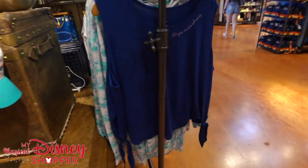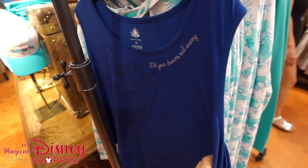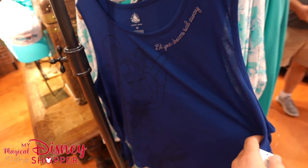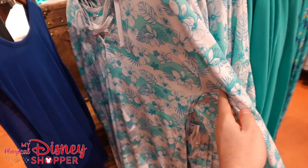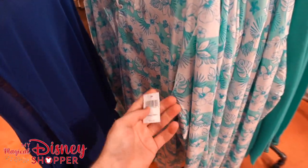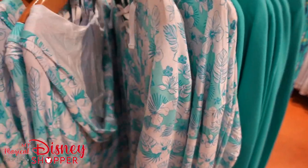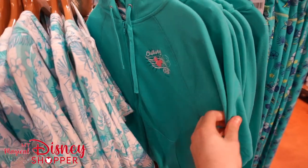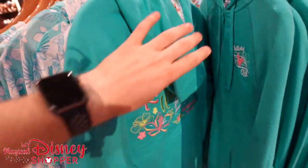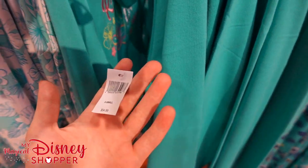Looking around here, we've got just one other section to look at before we move on. The co-op is going to be split into several different videos so it doesn't get overly long for you guys. This is the Disney Cruise Line section. There's a sweatshirt — 'Relax, Unwind, Enjoy' — beautiful stitching — going for $54.99.